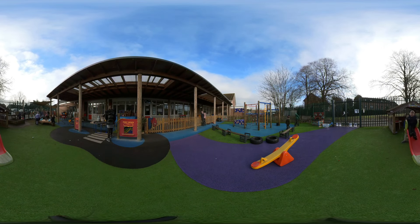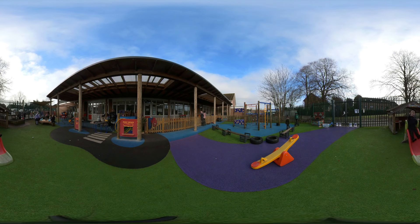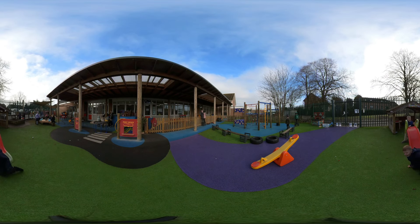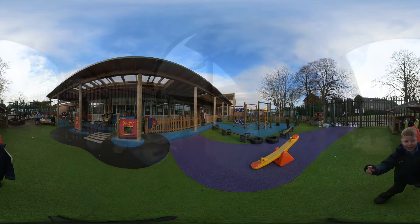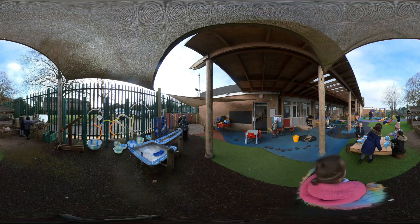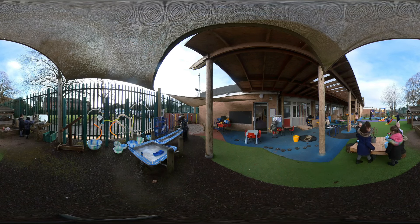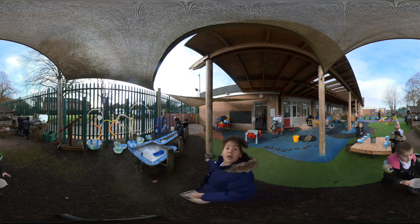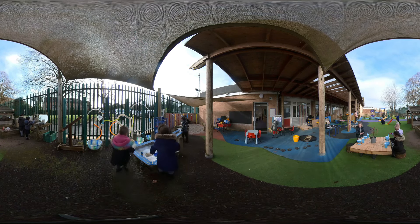The outdoor area of reception is very spacious. Children still practice their English and Math skills, but they also get the opportunity to develop physically using the play equipment available to them. They love getting dirty in the muddy kitchen and the construction area, and they can't wait to get on the climbing frame and show just how high they can go.